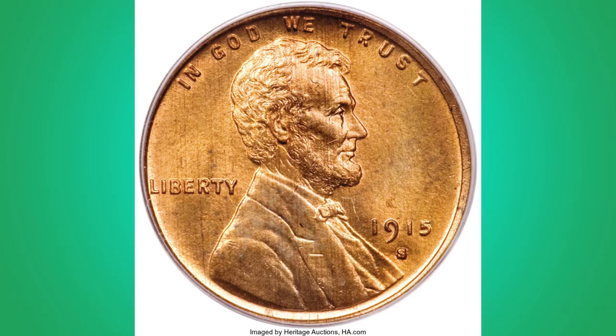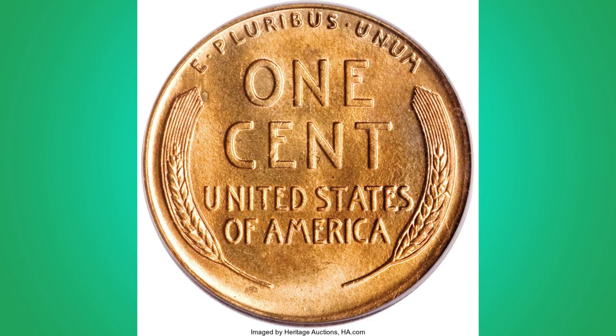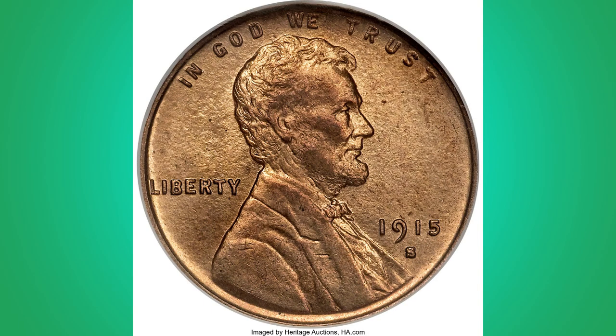The 1915-S was consistently scarce after the 1950s, even in Very Fine to AU grades in dealer stocks, and the few mint state coins that could be found were for the most part either dipped to simulate original toning, or had spots or other surface problems. Genuine gem coins, when found, frequently show sharp strikes and deep red color.